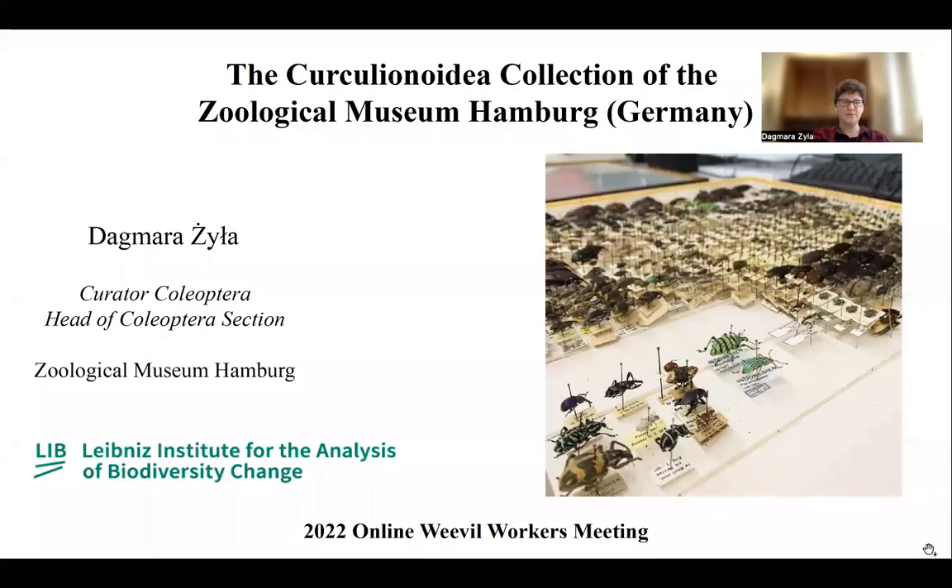Hello, everybody. Thank you very much for having me here. I suppose many of you are not familiar with me because I'm mostly working with Staphylininae beetles, but at the same time I'm a beetle curator at the Zoological Museum Hamburg, and today I would like to tell you more about the Curculionoidea part of our collection.